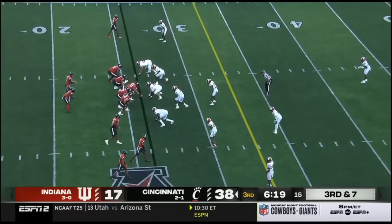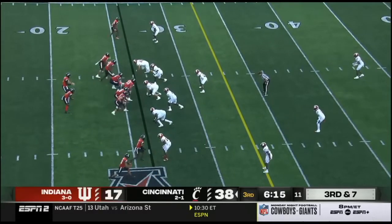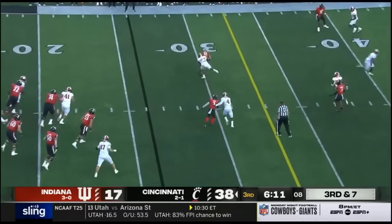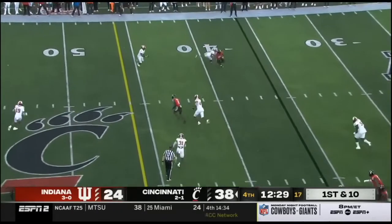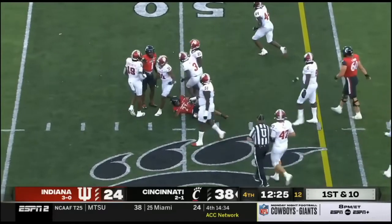Third down and seven. Taylor in motion. Bryant takes a hit and the pass is caught — the linebacker, I'll take that matchup. Bryant, quick release to the outside, Tyler Scott making a move, and he's got another first down at midfield.